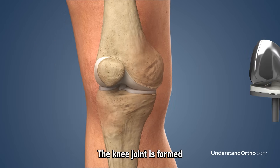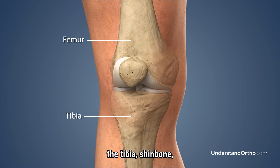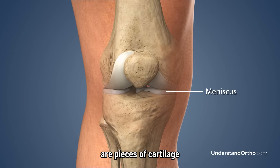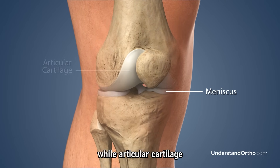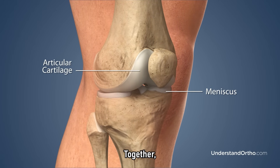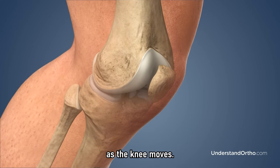The knee joint is formed by three bones: the femur (thigh bone), the tibia (shin bone), and the patella (kneecap). Menisci are pieces of cartilage found between the femur and the tibia, while articular cartilage covers the ends of the bones. Together, they work to absorb shock and reduce friction as the knee moves.